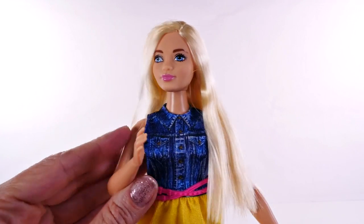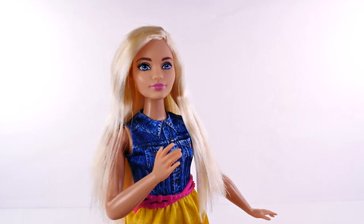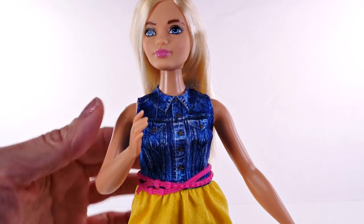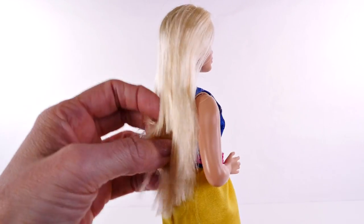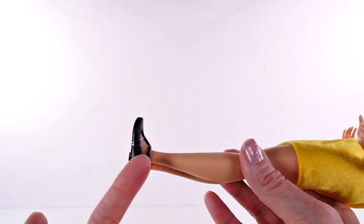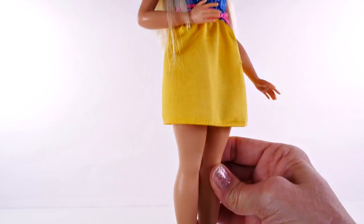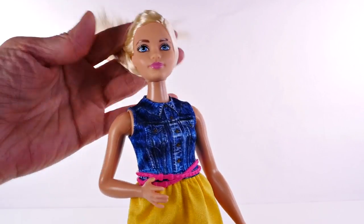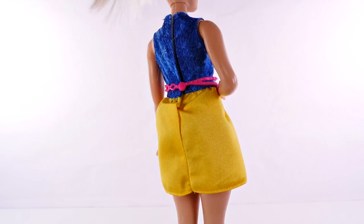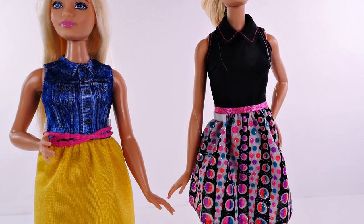Here is the first one I opened — she is number 22. One of the things I noticed right away is that she is curvier than the Barbies I'm used to, and I love that. She also has on flats — shoes you can walk in very easily — and they're still super cute. She has on a really cute outfit: a denim top with a yellow skirt and a pink belt.